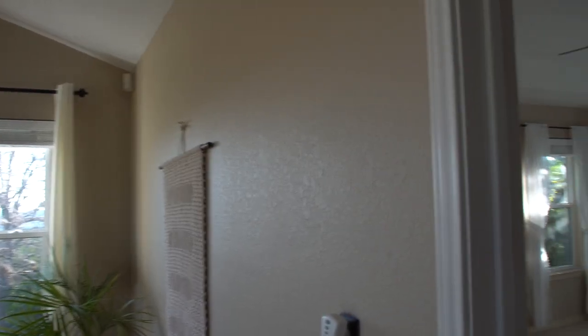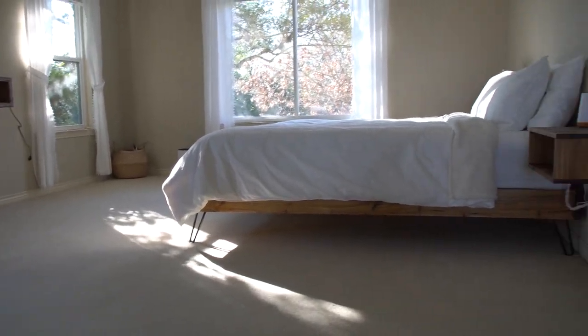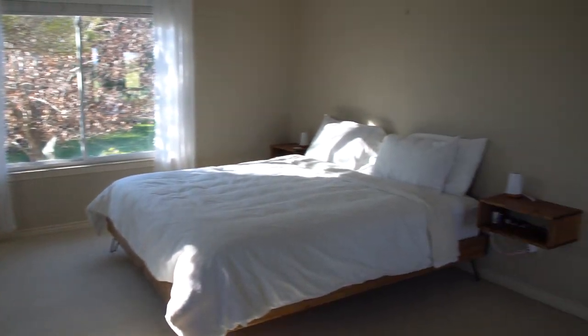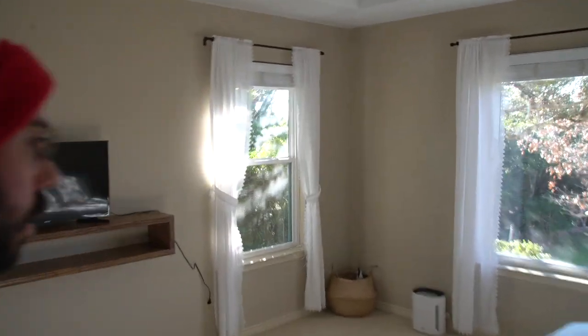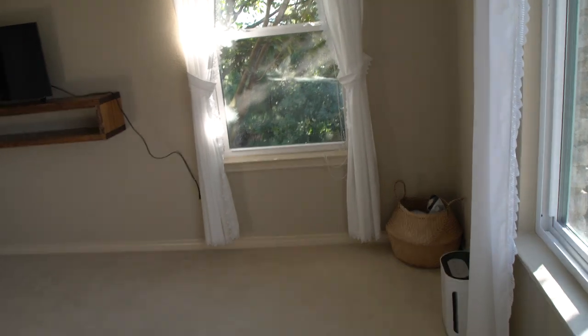Let's head into the bedroom. Not everything is put together but it's getting there, it's pretty close. Here is the bed frame I made. Isn't this a beautiful bedroom? Imagine you're sleeping and you get up in the morning and this is what you get to see — you get to look out those windows and see nature. It's beautiful.